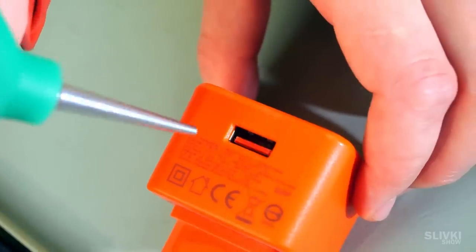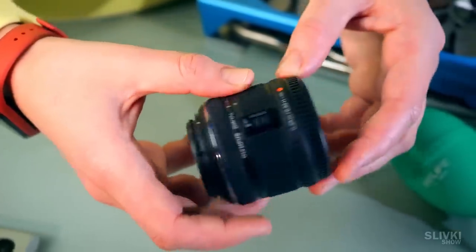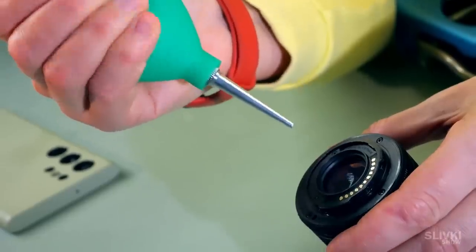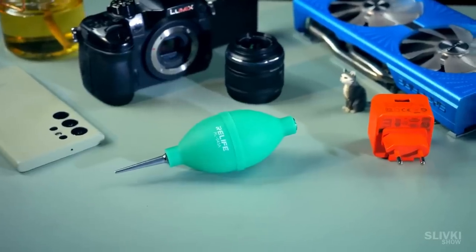It's great for cleaning a charger, video card, or computer keyboard, and most importantly for cleaning things that cannot be touched with anything else — for example the inner lens or even the camera sensor. I really like these cheap but useful items.